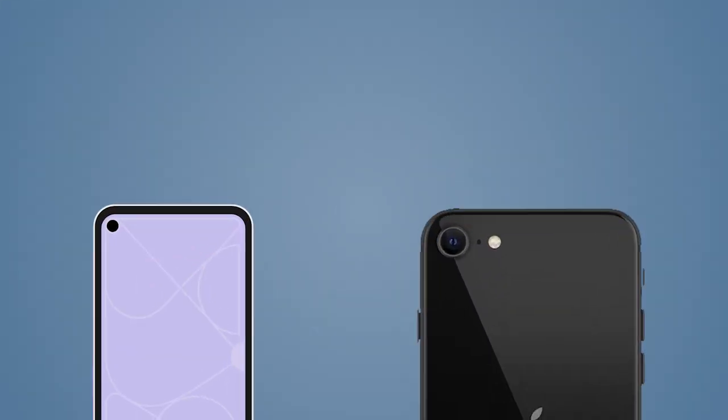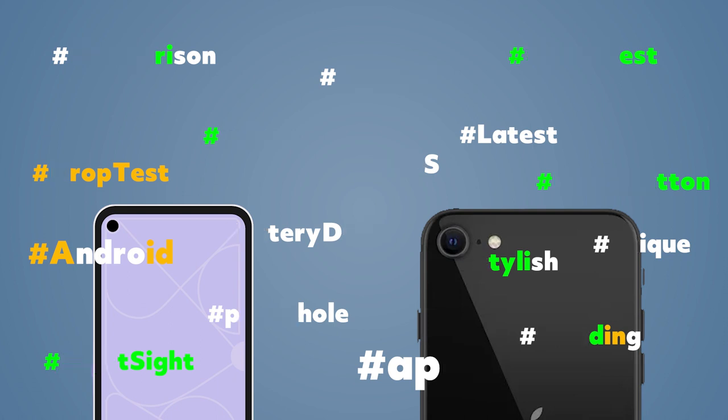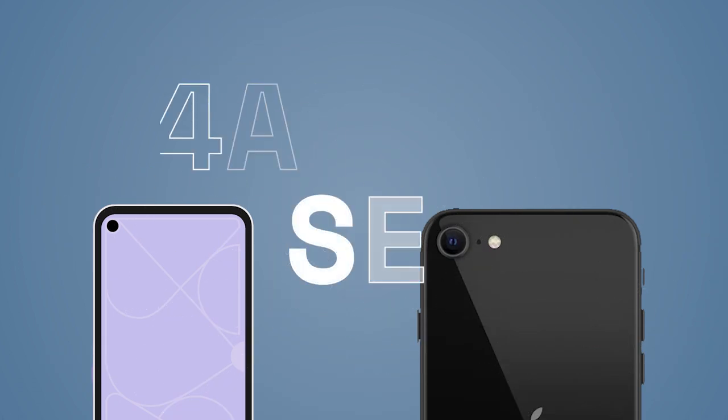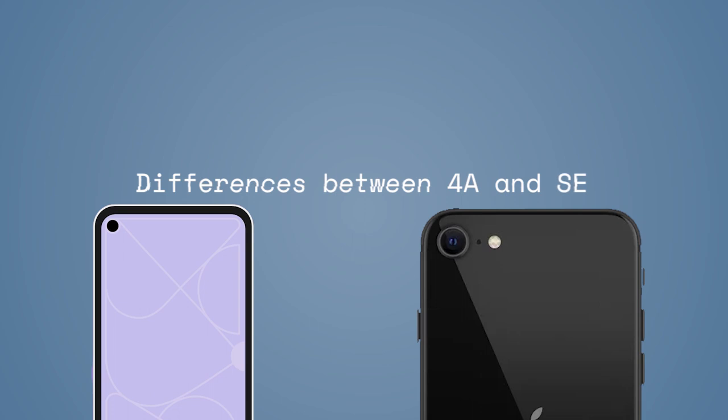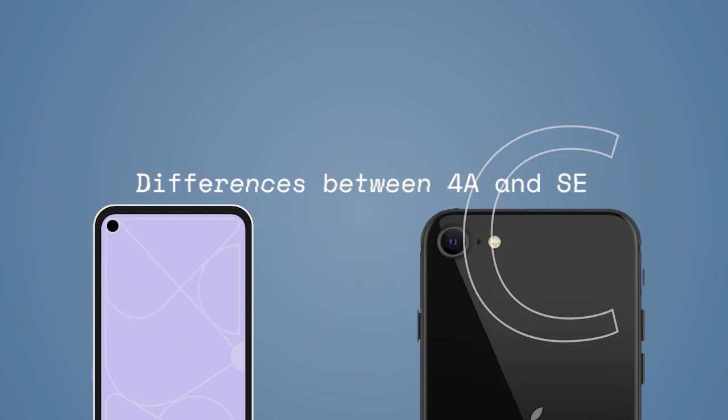Hello guys, this is TechBuzz and today we have something special for you. You might have seen many videos about iPhone SE 2020 and Google Pixel 4a. But today we are going to show the differences between these two devices, not comparing them, just discussing pros of buying one over the other flagship killer in the same price range.